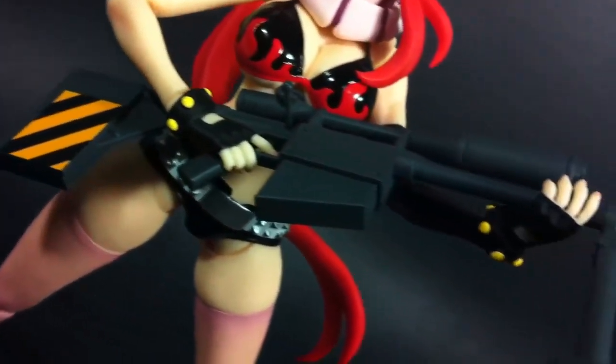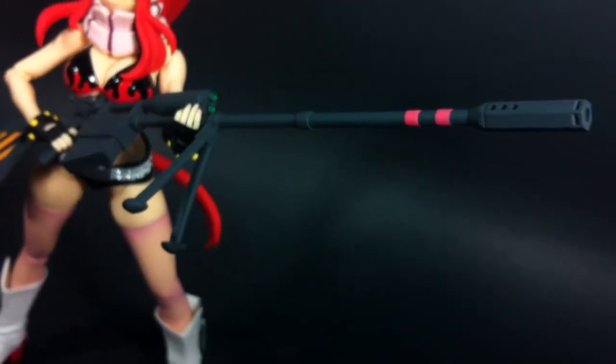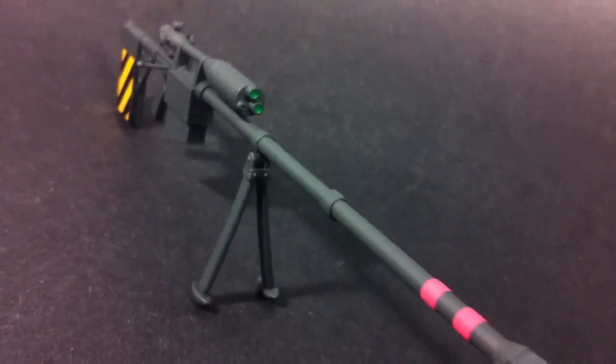Obviously, these are to wield her enormous sniper rifle, which is modeled after a Barrett M82. The finer painted details on the gun are superb, but the actual body is rather boring. It really could have benefited from a brushed metal or matte metallic finish. Strangely, it doesn't include that bright pink strap, so Yoko can't even store it on her back. And that's it for the accessories.